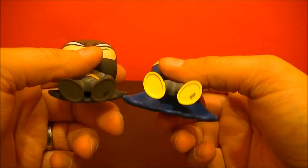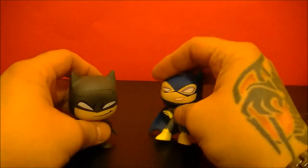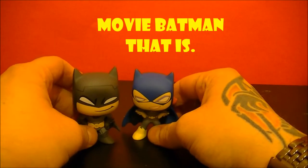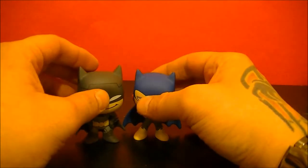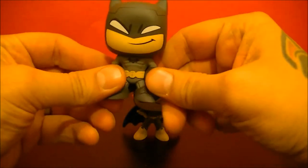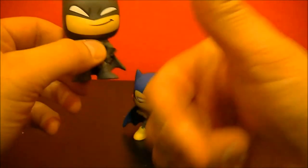If you guys liked the video, go ahead and hit the thumbs up button below. Leave a comment down below — who's your favorite Batman, and who's your favorite Batman character? Leave that in the comment section below and I'll try to mention it in a later video. Until next time, thank you for watching. Stay tuned for more from BBC Collector and we'll be talking to you soon. Have a great day.